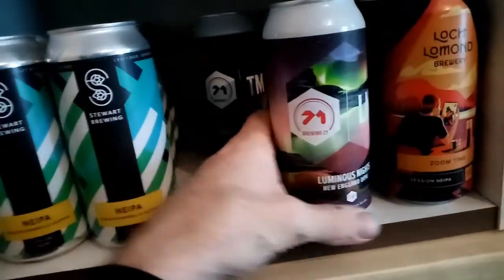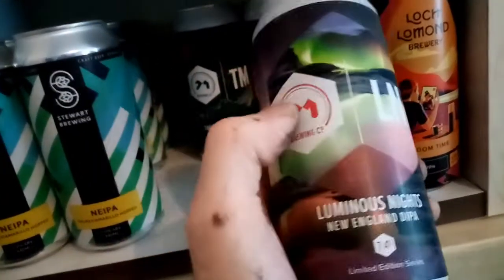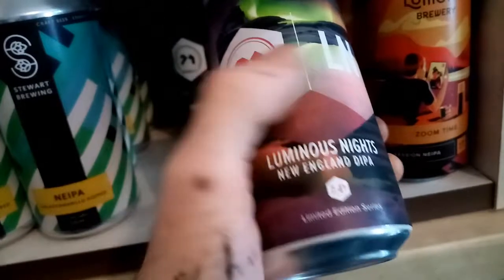Bluminous Nights from 71 Brewing. It's a New England Double Hop IPA, 7.4%. They were £1.99 each. I've got three of those.